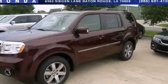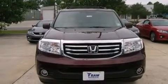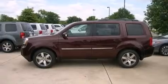This is a brand-new 2013 Honda Pilot — Safety, Space, and Comfort. It has a 3.5-liter six-cylinder engine and a five-speed automatic transmission.